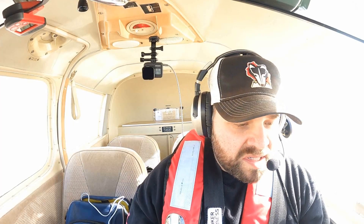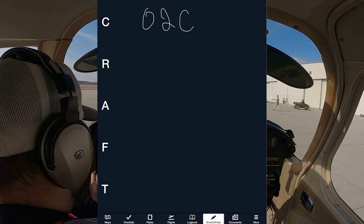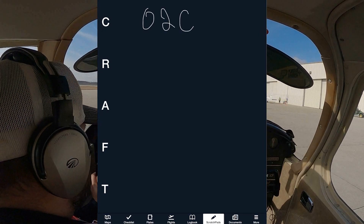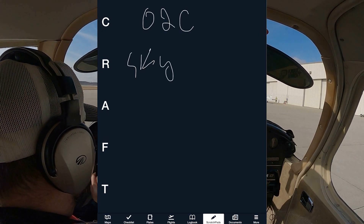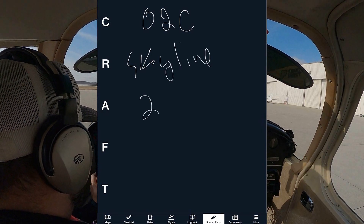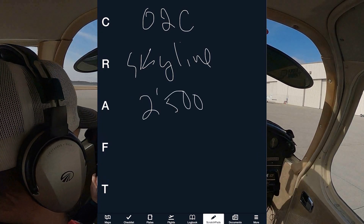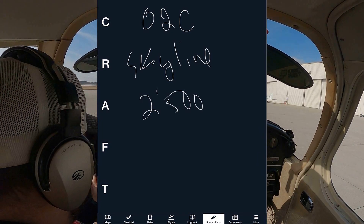This is similar to an IFR clearance, but if you're a VFR pilot you might not know what this is. So — clearance — we're not officially being cleared, but our destination is 02 Charlie. We're planning the skyline, we're not really going to get a route, but we can tell them we're going to the skyline. We're planning an altitude of probably 2500 to stay below the clouds, and he's going to give us a frequency which we can look up.